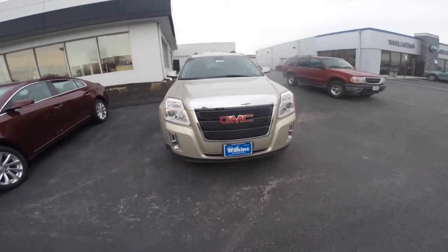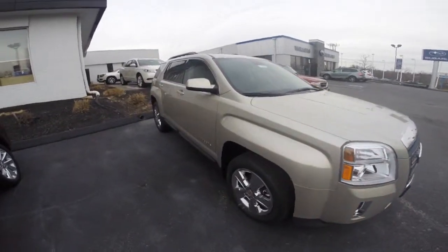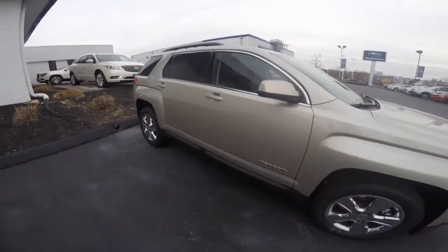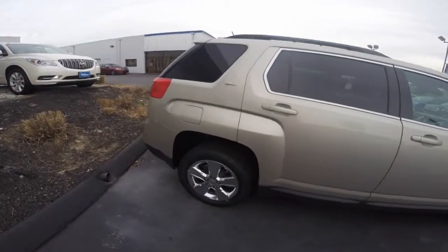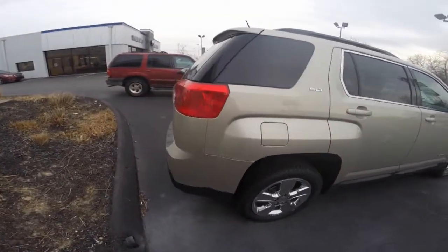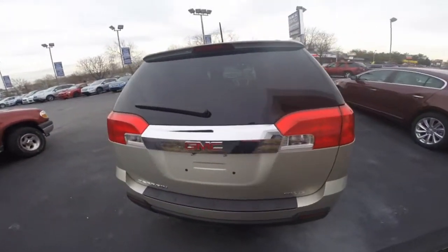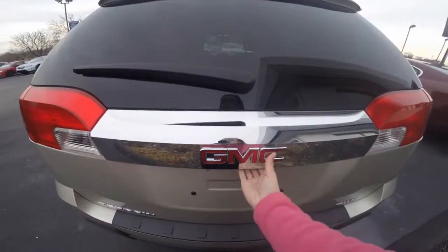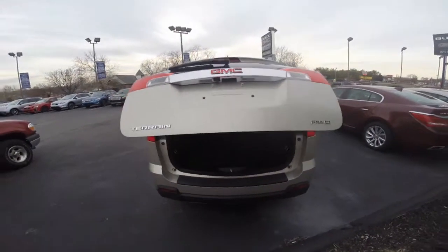The 2015 GMC Terrain is a compact SUV that provides practical refinement. It's powered by a 2.4-liter inline four-cylinder engine which produces 182 horsepower and 172 foot-pounds of torque. It's paired with a six-speed automatic transmission that helps the Terrain achieve 32 MPG on the highway.